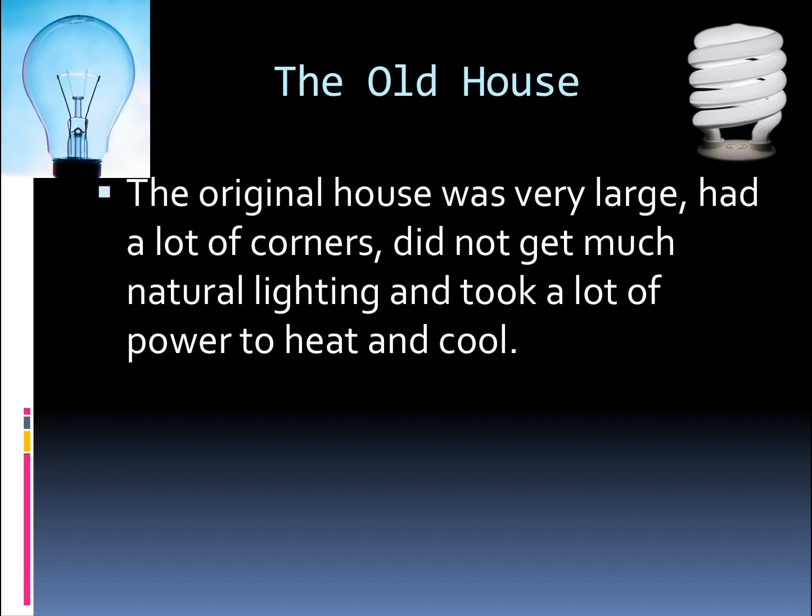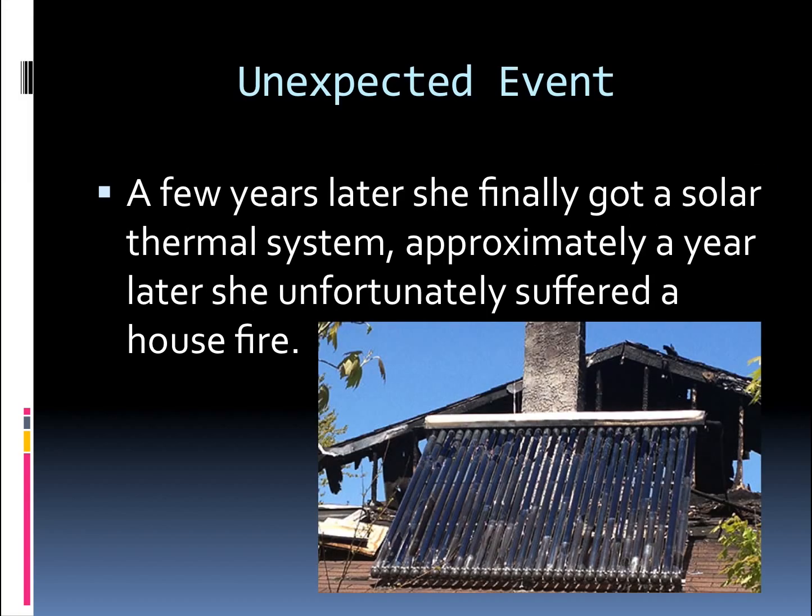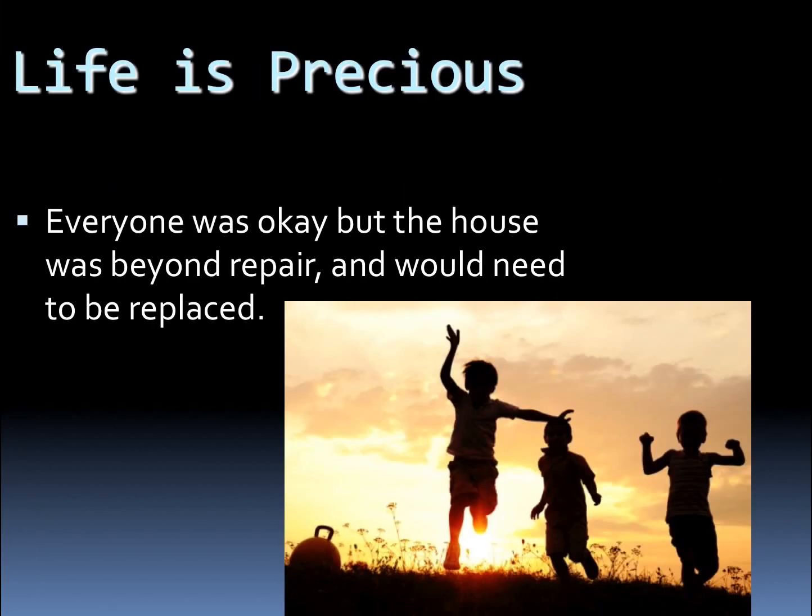Eventually, she did get a solar thermal system, which was a step in the right direction. However, a space heater caused an unexpected fire, causing house damage. Everyone was okay, but the house was beyond repair and needed to be replaced, which turned out to be a blessing in disguise.